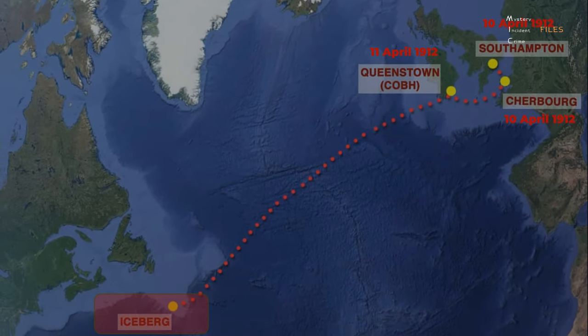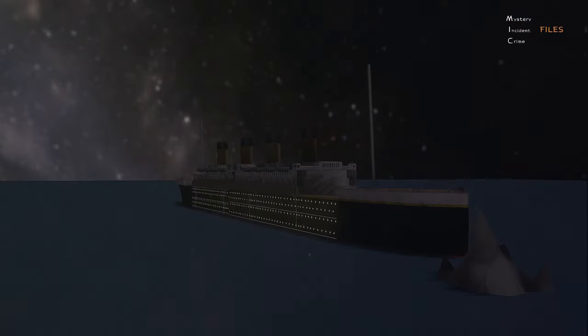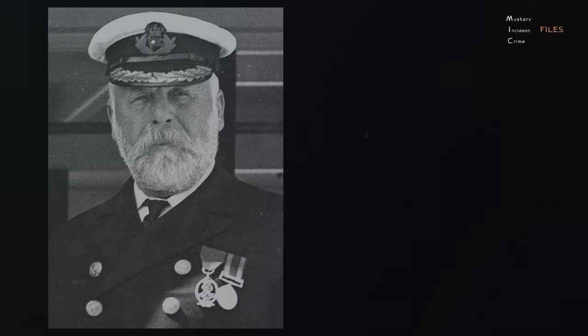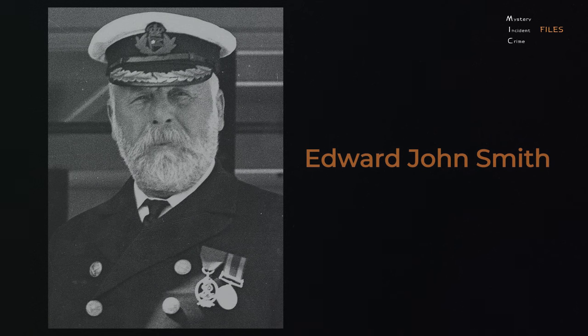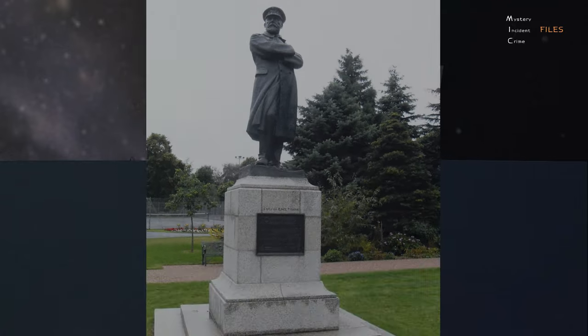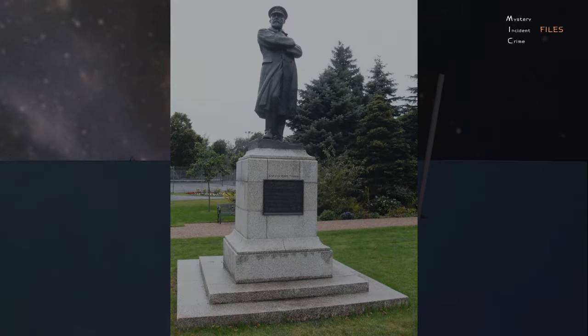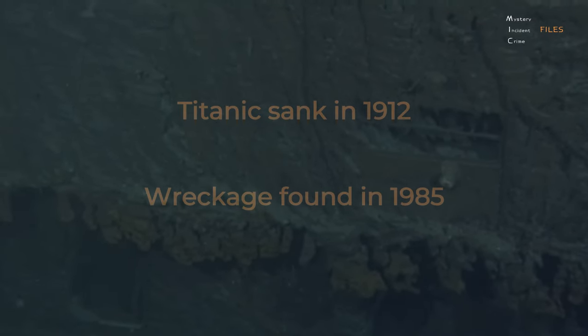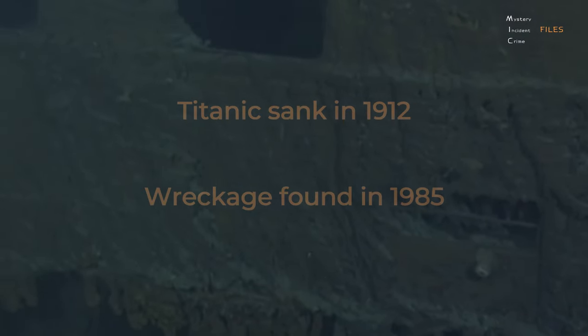The Titanic hit the iceberg and sank to a depth of 12,500 feet at 2:20 a.m. on April 15, 1912. While over 700 people did survive, more than 1,500 died. The captain of the Titanic was Edward John Smith. He stayed on board and went down with the ship. A monument to Captain Edward John Smith currently stands in Beacon Park in Lichfield, England. The Titanic sank in 1912, but its wreckage was only found on the ocean floor in 1985.